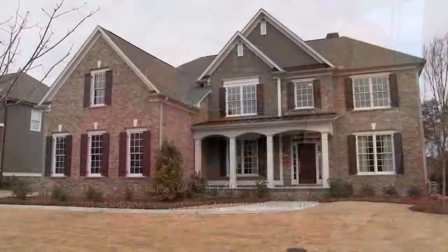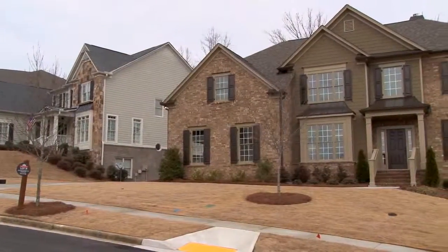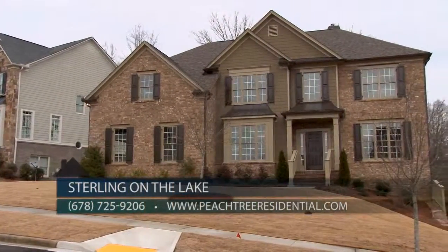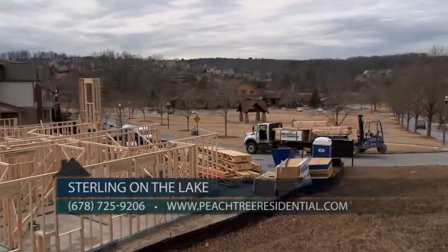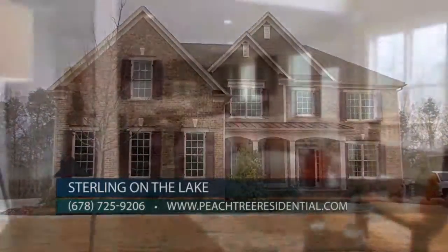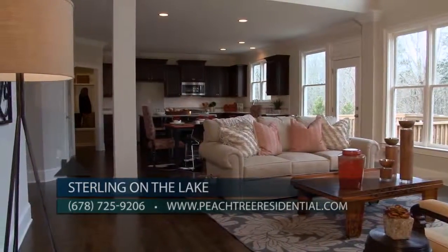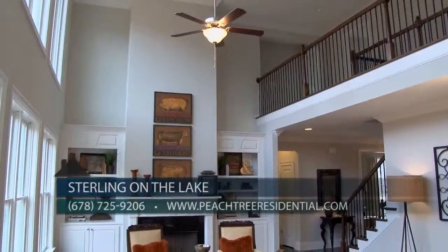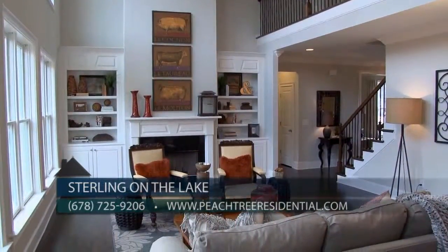We're here in our brand new model home that is also for sale, and we have two inventory homes that are under construction and one presale opportunity. In another section of Sterling on the Lake, we have our four final townhomes that overlook the Village Green. We are offering promotions on the inventory homes and the townhomes — be sure to call Debbie, our sales manager, or visit our website to learn more. The single-family homes are priced from the $400s, and the townhomes are priced from the low $300s.